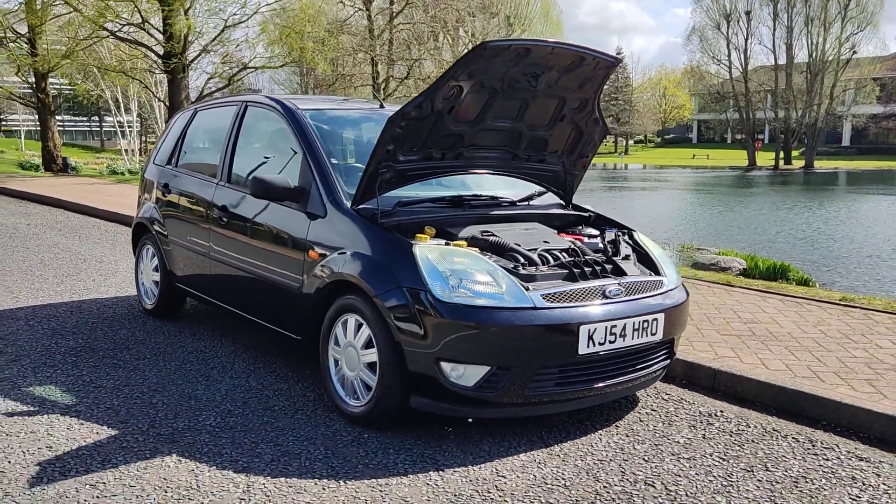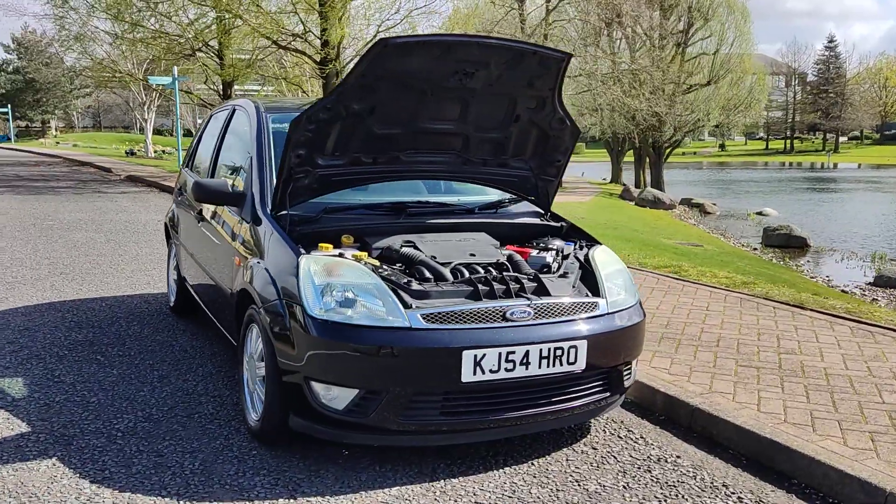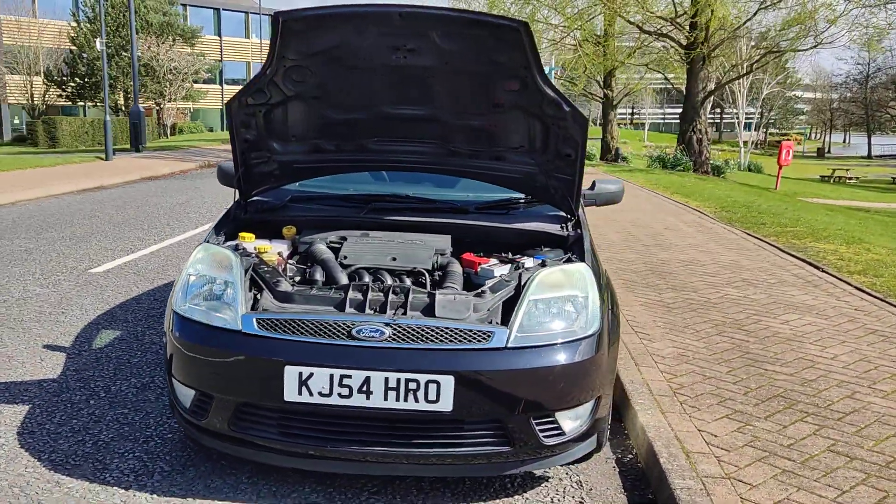KJ54HRO, a Ford Fiesta, 1.6 gear, hatchback five door, petrol automatic.